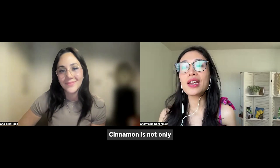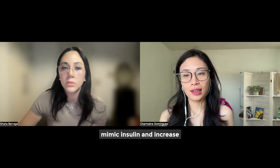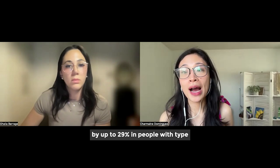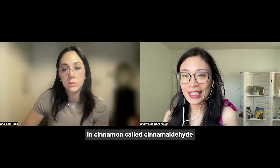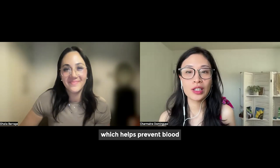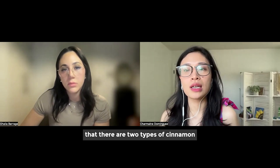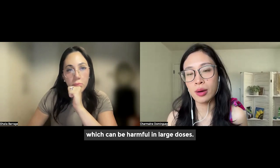Next up, let's talk about cinnamon tea. Cinnamon is not only a delicious spice, but it also has potent blood sugar lowering effects. Studies show that cinnamon can mimic insulin and increase glucose uptake by the cells. One study published in Diabetes Care in 2003 found that consuming just one to six grams of cinnamon per day reduced fasting blood sugar levels by up to 29% in people with type 2 diabetes. The bioactive compound cinnamaldehyde is responsible for improving insulin sensitivity and slowing down the breakdown of carbohydrates. You can brew cinnamon tea by steeping a cinnamon stick in hot water. Note that there are two types — Ceylon and Cassia. Cassia cinnamon, which is more common, should be consumed in moderation because it contains coumarin, which can be harmful in large doses.